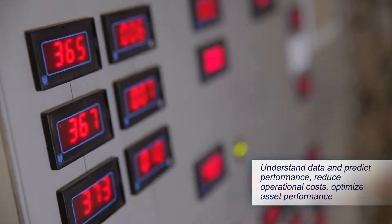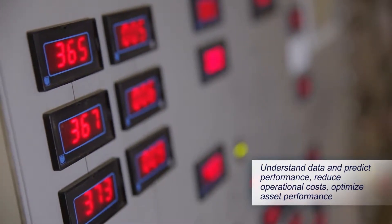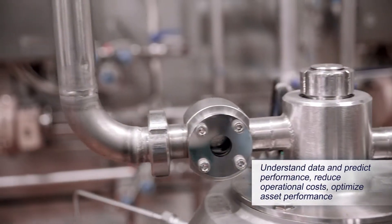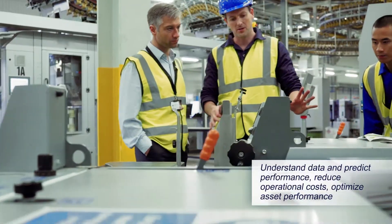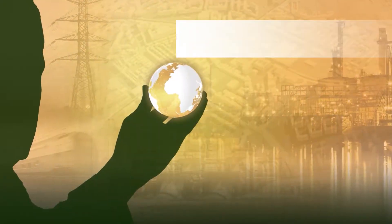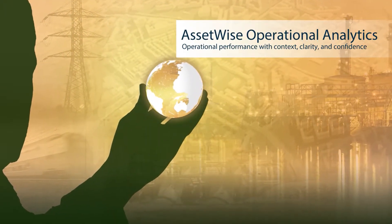AssetWise Operational Analytics enables your digital journey so you can understand your operational data, predict performance, and reduce operational costs with fully informed decisions that improve safety, reliability, and overall operational performance.